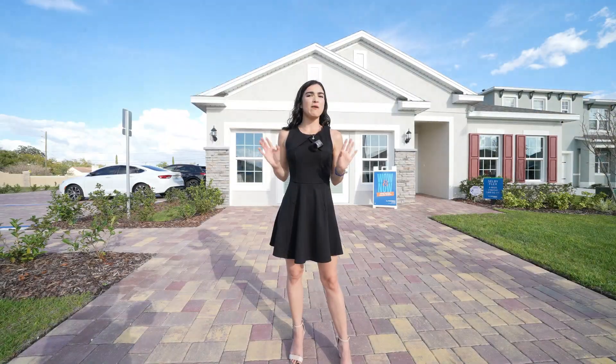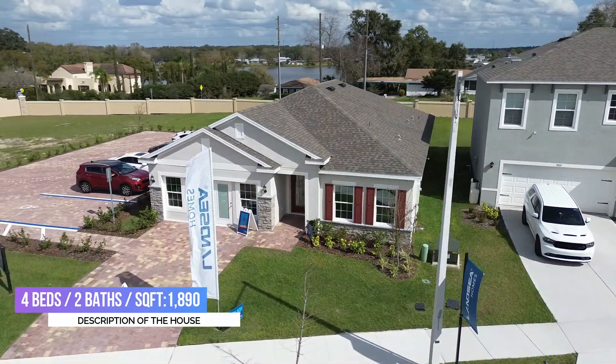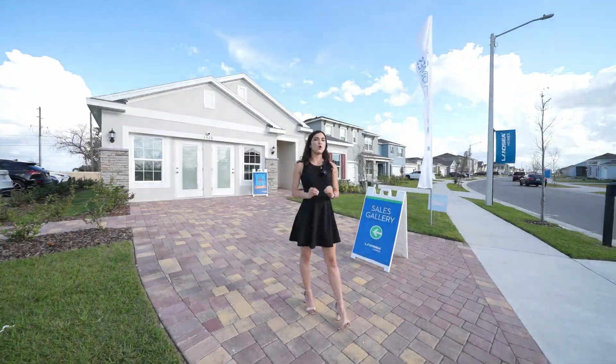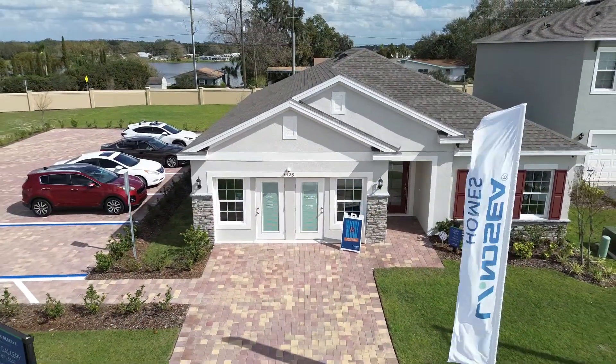Now, about this particular home I'm showing you today — this is a four bedroom, two bathroom, two car garage with 1,819 square feet. Before we head inside, let's briefly talk about the exterior. You have a more traditional elevation. This is the model home, so this would be your two car garage, and you have a four car driveway. Now let's go inside.